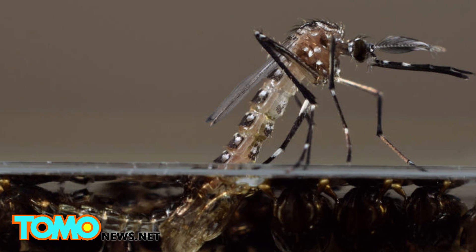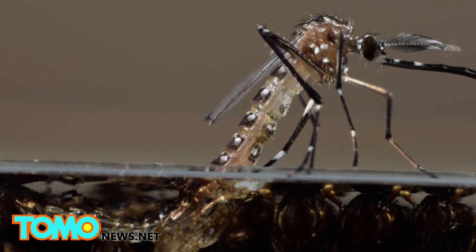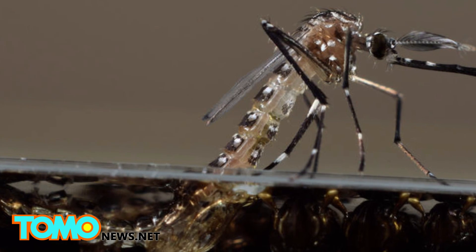Worried about the unintended effects genetically modified mosquitoes would have on local wildlife, more than 130,000 people have signed a Change.org petition against the experiment.